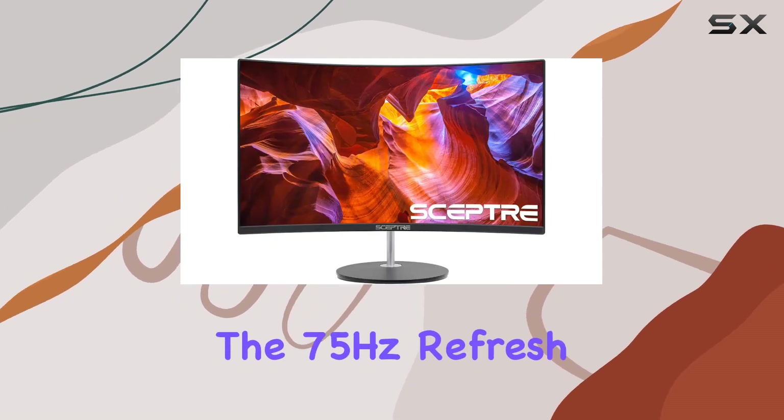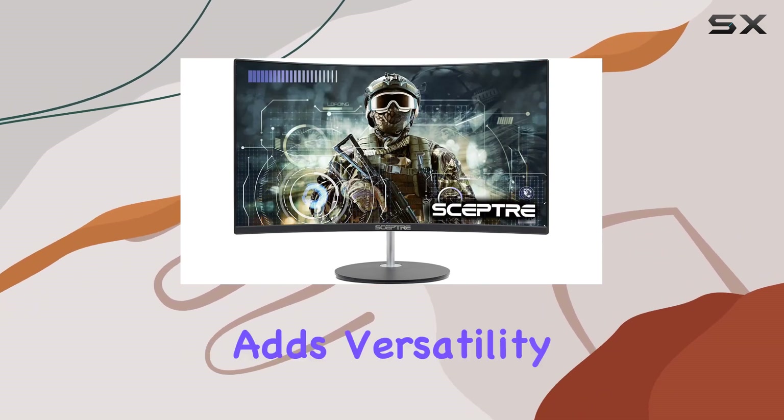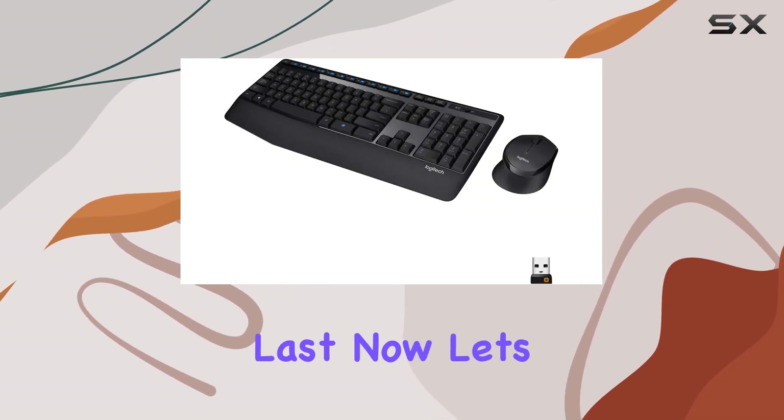The 75Hz refresh rate ensures smooth visuals, and the VESA wall mount readiness adds versatility to your setup. Plus, with a lamp life of 30,000 plus hours, this monitor is built to last.